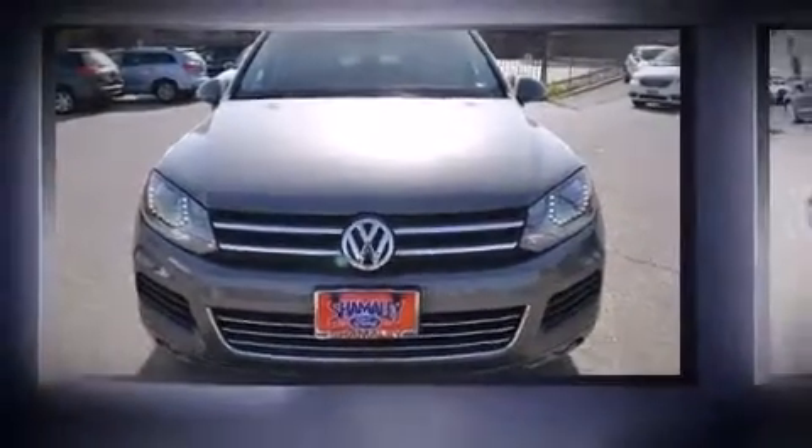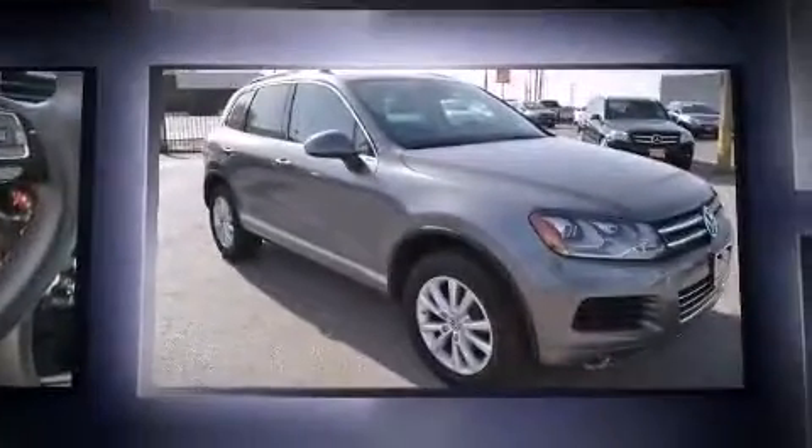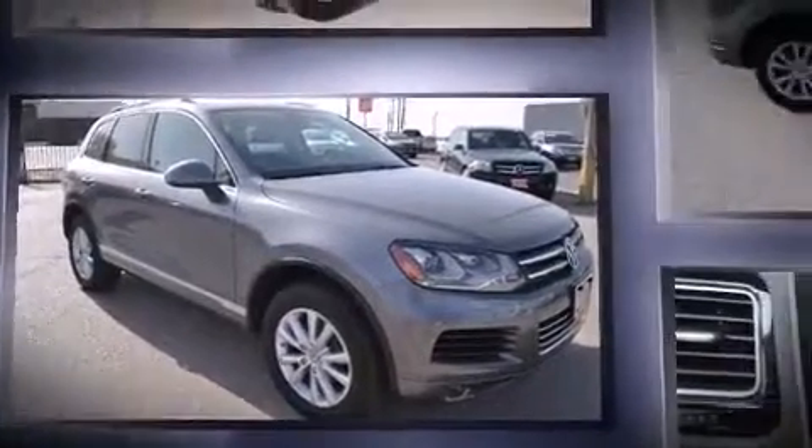Treat yourself to a test drive in the 2013 Volkswagen Touareg. With less than 40,000 miles on the odometer, this four-door sport utility vehicle prioritizes comfort, safety, and convenience.